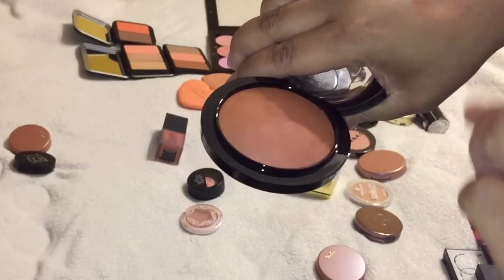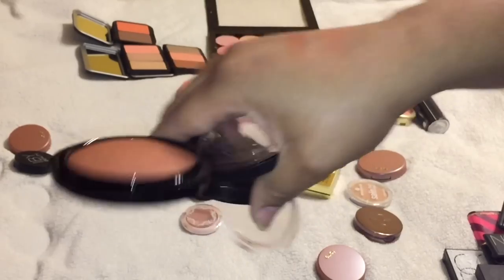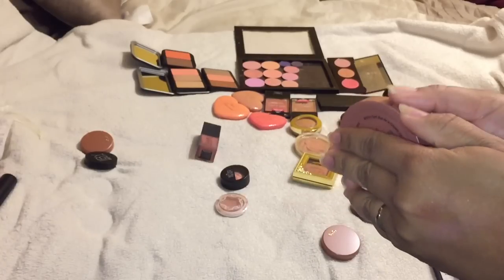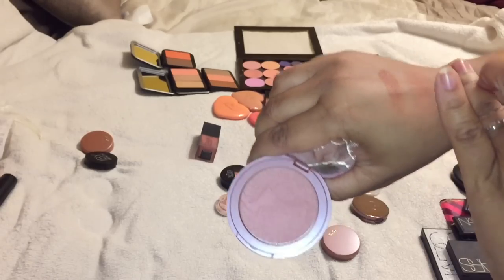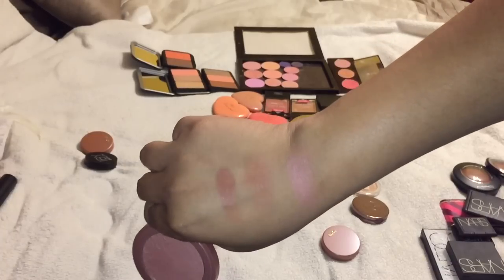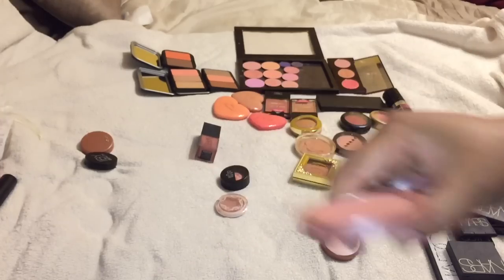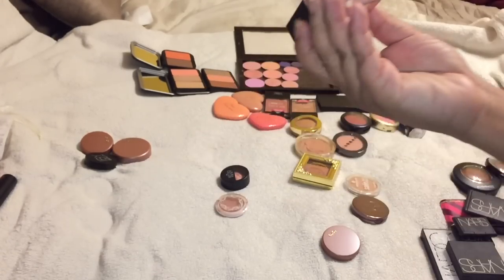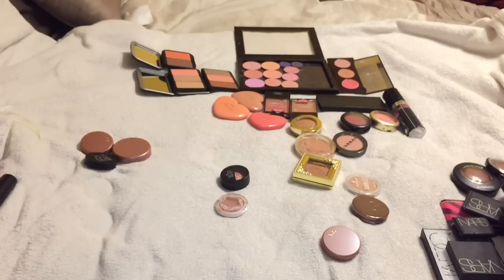The MAC one is way more pigmented. I'm going to declutter Tarte Exposed - it's picking up such a pretty color on my finger when swatched, but I do feel like I have other shades kind of like that, so I'm going to declutter that one. I'm going to keep this NARS in Dolce Vita - it's the liquid. Anything NARS, I'm keeping.